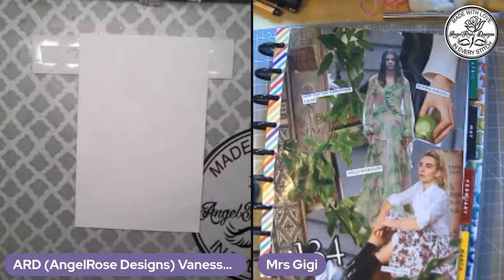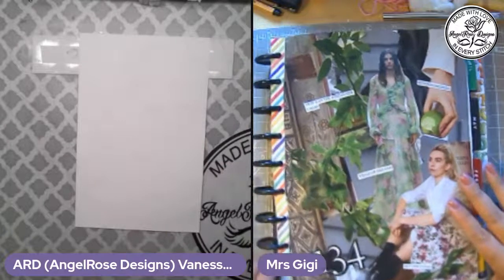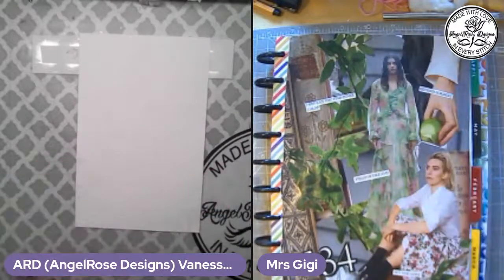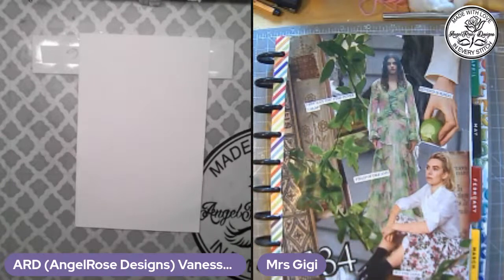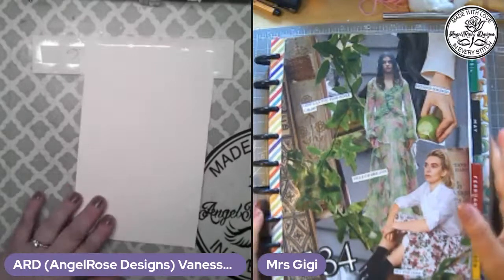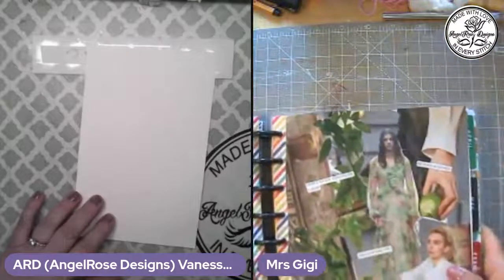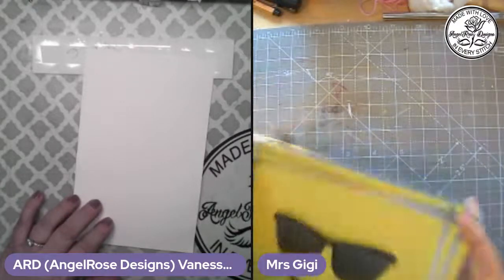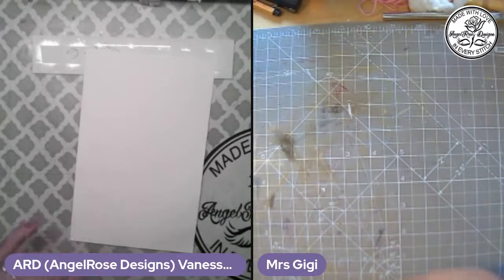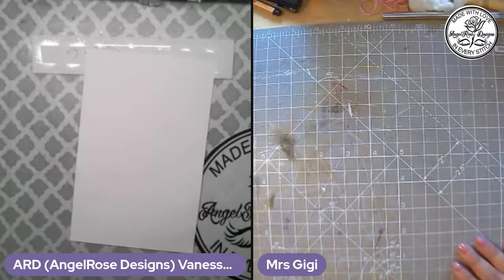Welcome to Angel Rose Designs here on YouTube. Today is Scrap It Thursday with Mrs. GG. We're going to do one round of prompts and then do whatever we want with scraps. Please make sure you're on live chat, not top chat, so we can see the comments. Please give this video a thumbs up and share it out — it really helps our channels.